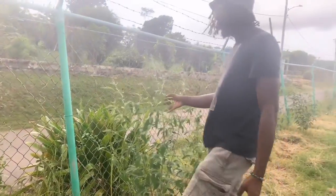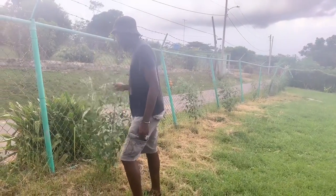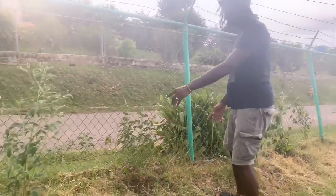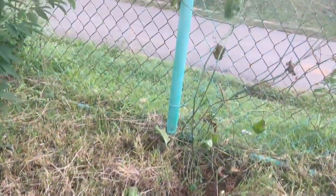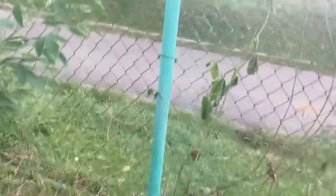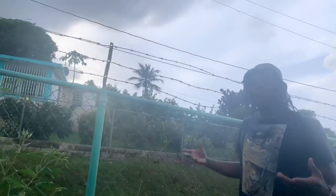Right here along the fence we have gondule trees that we planted, and we also have some papaya trees in front of them. This one is still doing good and staying alive. Right in front of them we just recently transplanted some parcha, also known as passion fruit. I really love drinking passion fruit juice — love it with rum — so it's going to be awesome to actually have our own parcha and passion fruit here at Giflor.